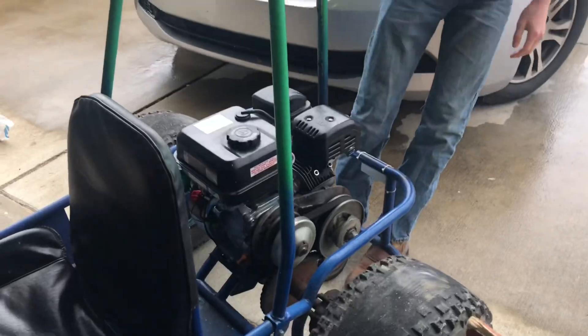My cousin here pulled the dough cart out. And he's about to run it into the van.